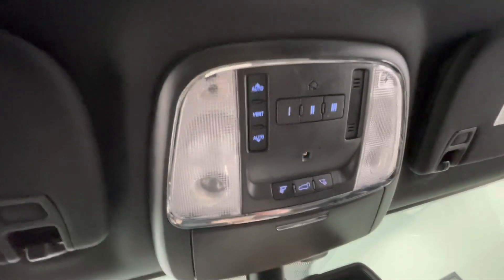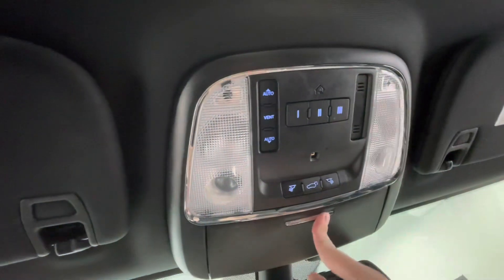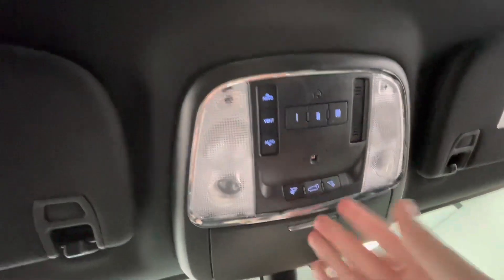Rounding off the interior features — up top, you will have your lighting options, as well as a sunglass holder. Up top, you will also have your sunroof options.